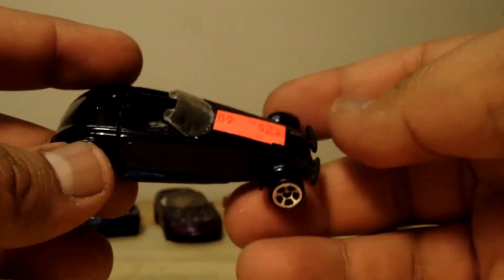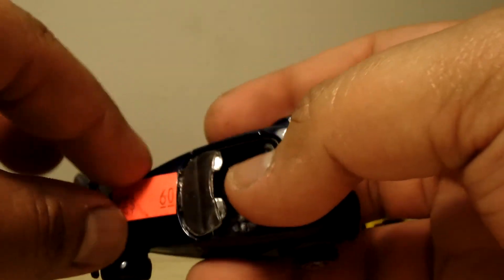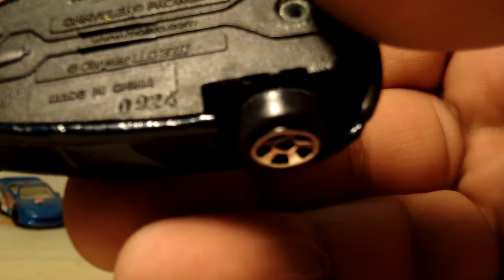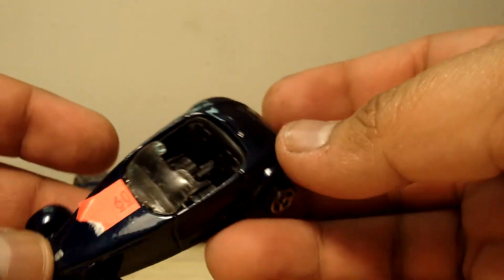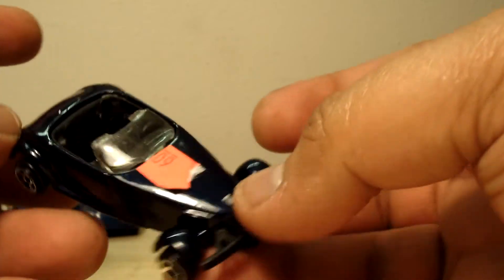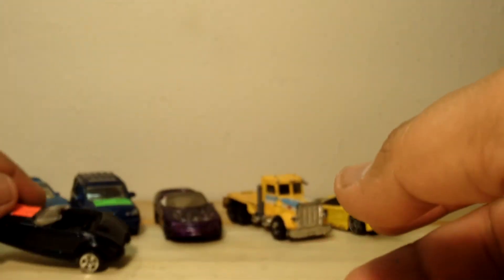Next is a... Whoa, what is this? A Chrysler Prowler it looks like. Yep, it's a Chrysler Prowler made in 2007. I like it. This guy needs some Windex to be bling blingin'.